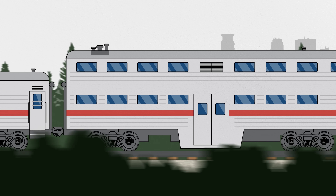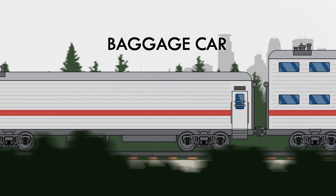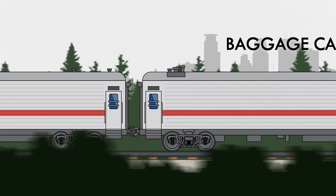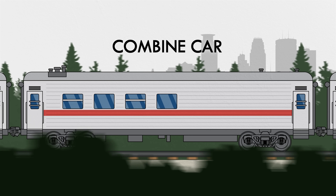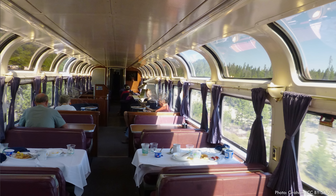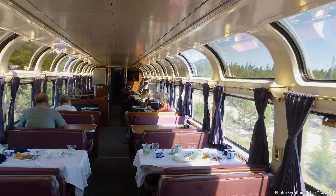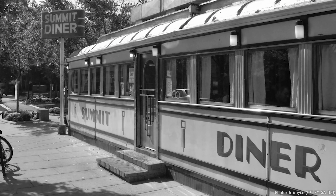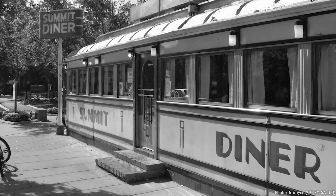Long-haul passenger trains may include a baggage car for checked luggage, like the cargo hold of an airliner. In most cases they're designed to look like the rest of the passenger cars, although often with fewer windows since bags rarely enjoy the view. Combine cars have a section for passengers and one for luggage or freight. Although tricky to identify from the outside, a common sight on passenger trains is a diner car — essentially a rolling restaurant. These cars give rise to the quintessential American restaurant of the same name, many of which are converted rail cars themselves.